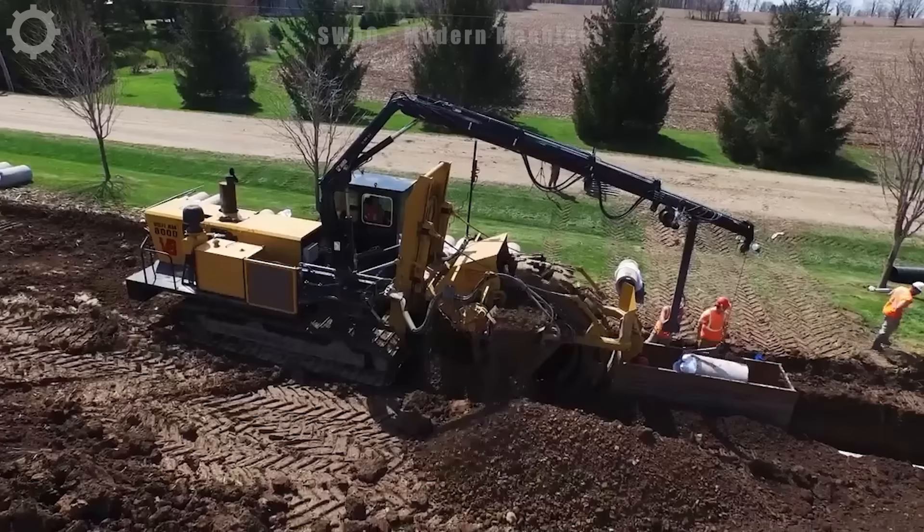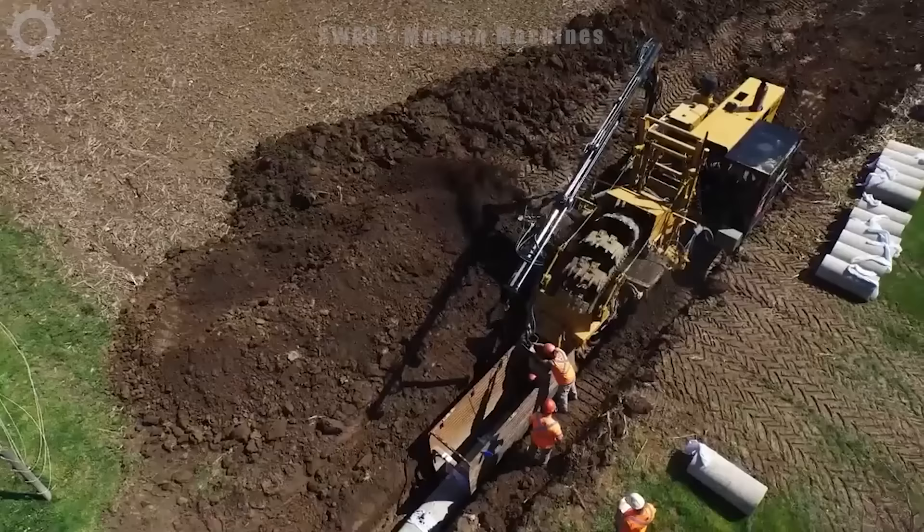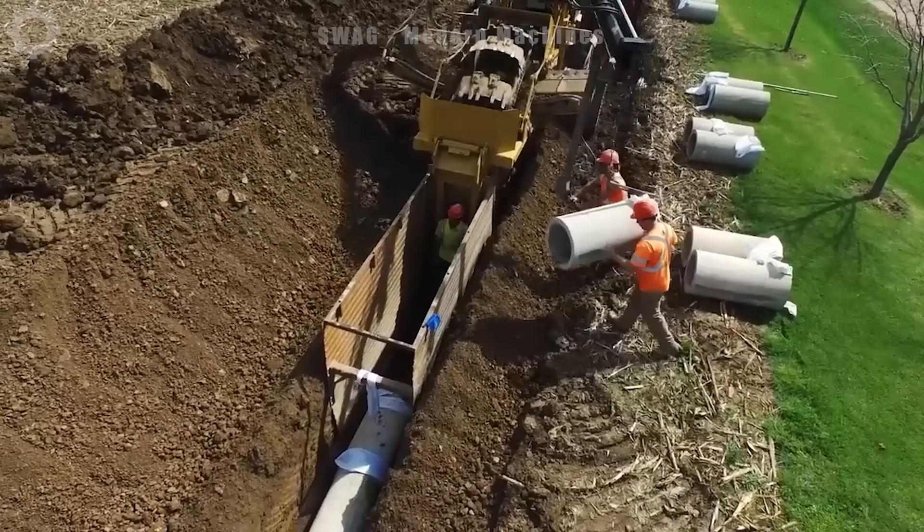Look at the workers building sewer lines. With this machine, completing kilometres of sewer lines in one day is not a big problem. This excavator can easily dig to a depth of two metres, and the only remaining job for the workers is to arrange the sewer pipes together. This machine has helped people achieve work progress in an amazing way.